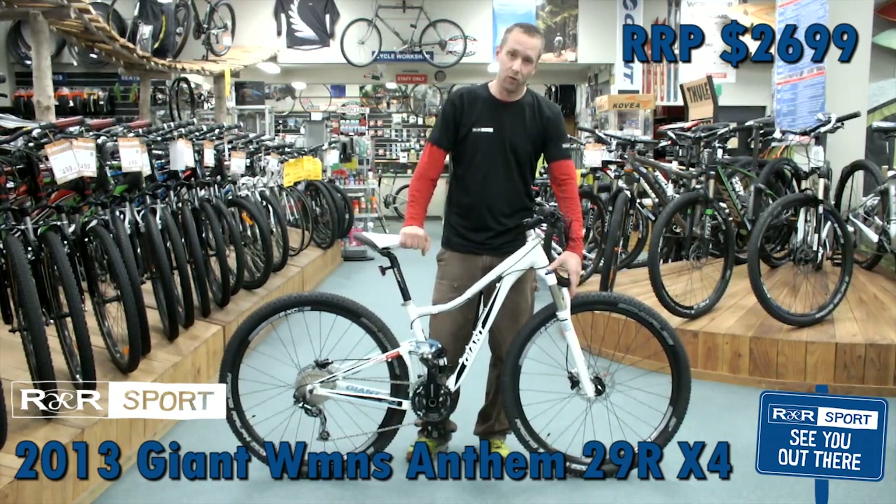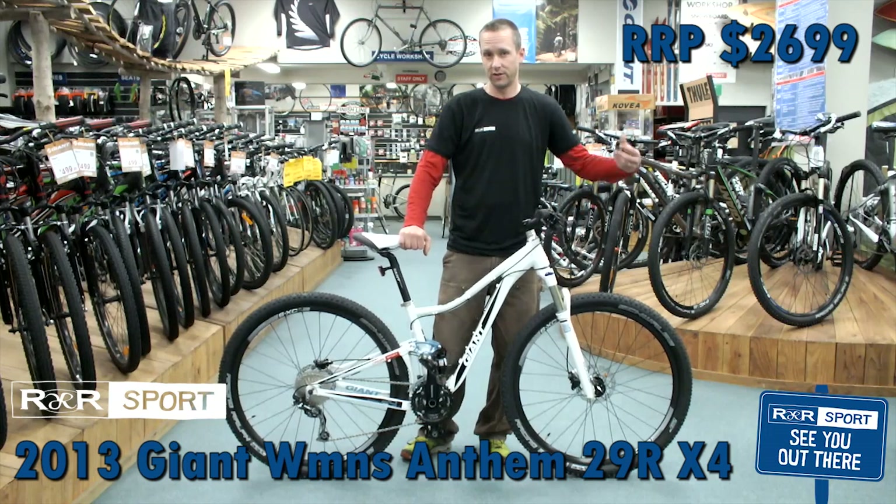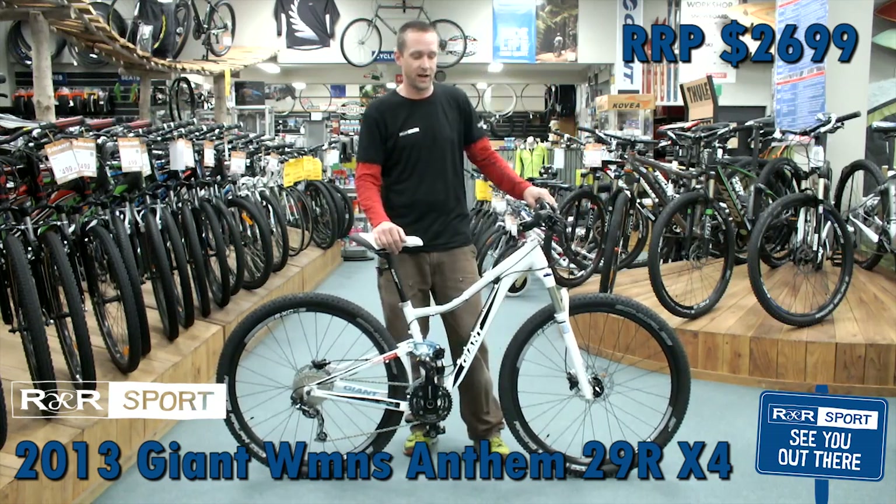You've got your RockShox Recon fork up front, which allows for full adjustability. It has air adjustment on one side, rebound adjustment on the other, so you can really get that ride dialed in.